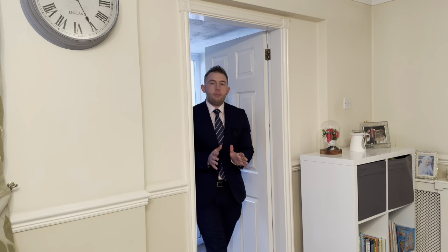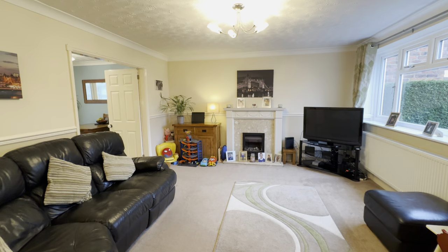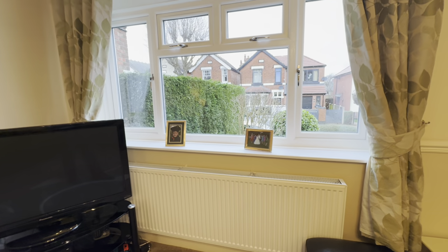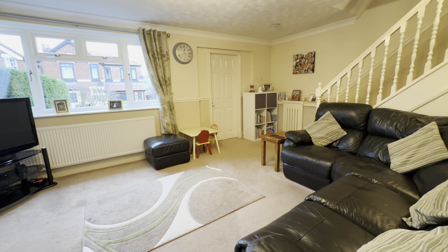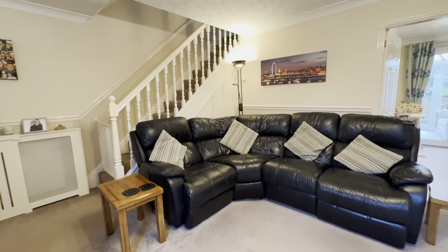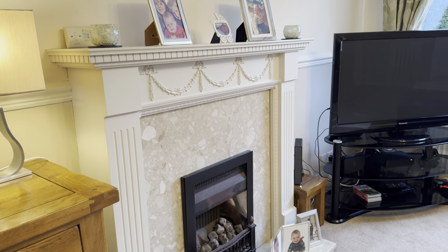Stepping into the property, behind me we've got this fantastic size porch — the perfect place to kick off your shoes and hang up your coats before entering into this perfectly spacious but still comfortable lounge area. We've got the big window to the right. All windows in this house have recently been refitted, which is going to help with the energy performance of this property. In the lounge is the perfect space to kick back, relax and unwind. We've got a gas fire here at the focal point of the room that's really going to kick out that heat in the cooler months.